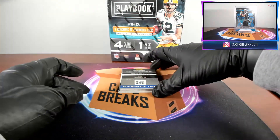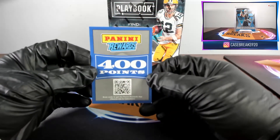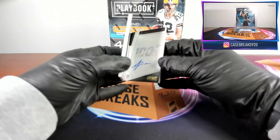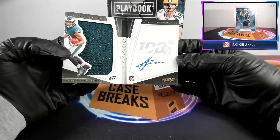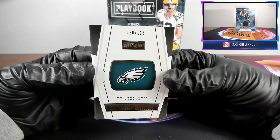I thought there should have been another card, but it's because we have a points card. And our booklet is JJ Arcego Whiteside for the Eagles — auto with a nice jumbo patch, numbered 60 out of 125.